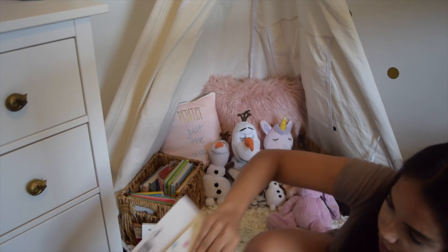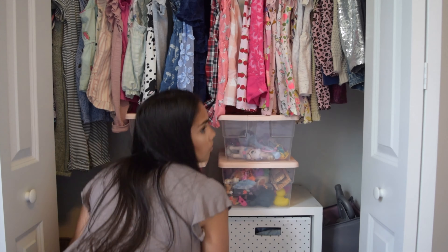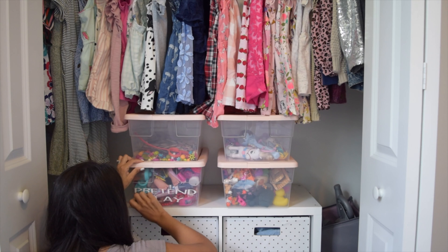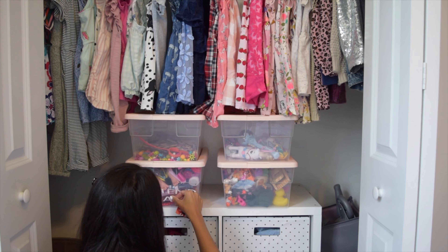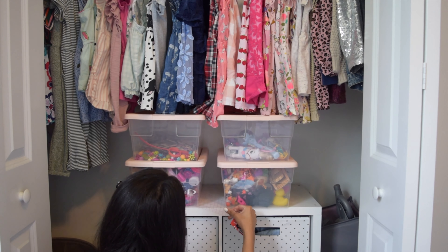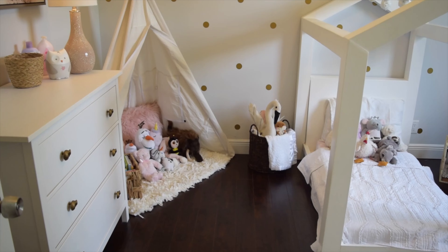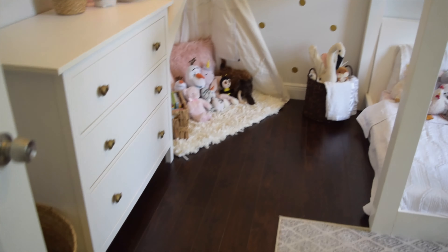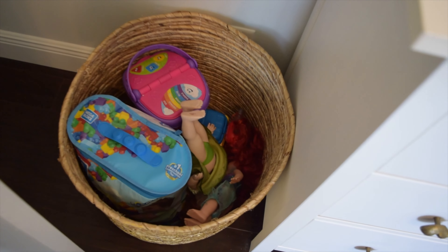The last area I organized was her tent. In her tent we keep all her teddy bears and her books. I ended up finding this little basket at TJ Maxx for eight bucks, which was a great deal, and I just fit all her books in there and reorganized all her little teddies. And what's an organization video without some labels? Of course I made some Cricut labels for all her toy bins, so just in case someone else is home with her — like my husband or my older daughter — everyone knows where everything goes.